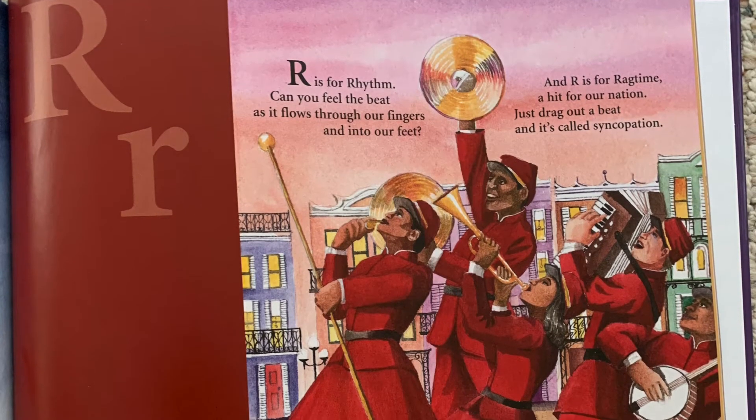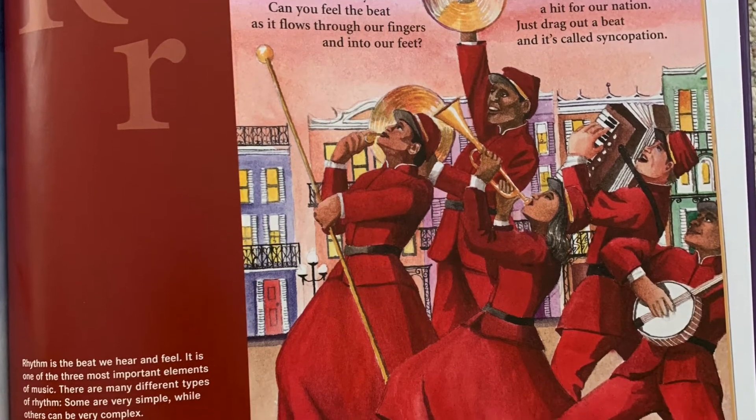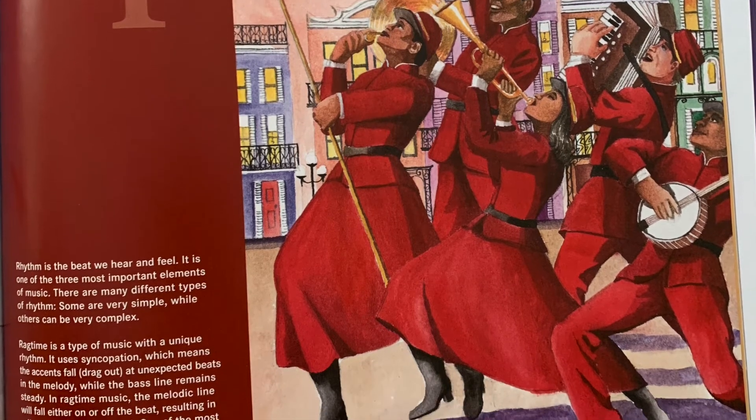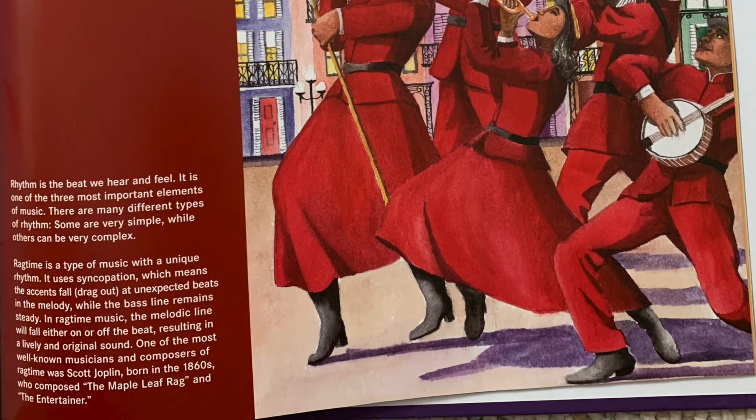R is for rhythm. Can you feel the beat as it flows through our fingers and into our feet? And R is for ragtime, a hit for our nation. Just drag out a beat and it's called syncopation.